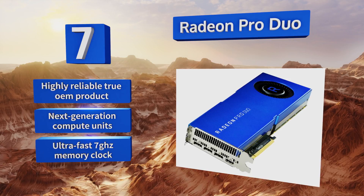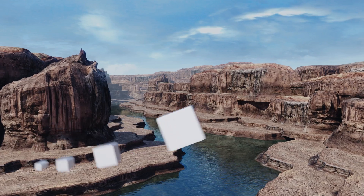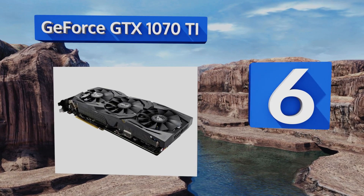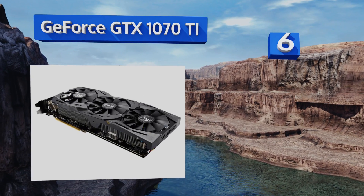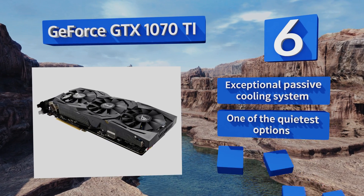It features next-generation compute units and an ultra-fast 7 gigahertz memory clock. Moving up our list to number six, the GeForce GTX 1070 Ti is one of Nvidia's newest offerings, and this Asus model is among the most reliable you'll find. Its drivers are tailored to run some of the most popular titles.